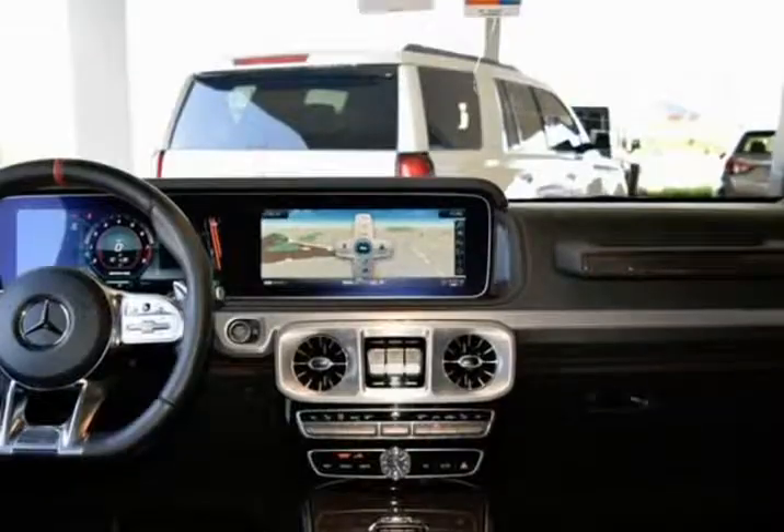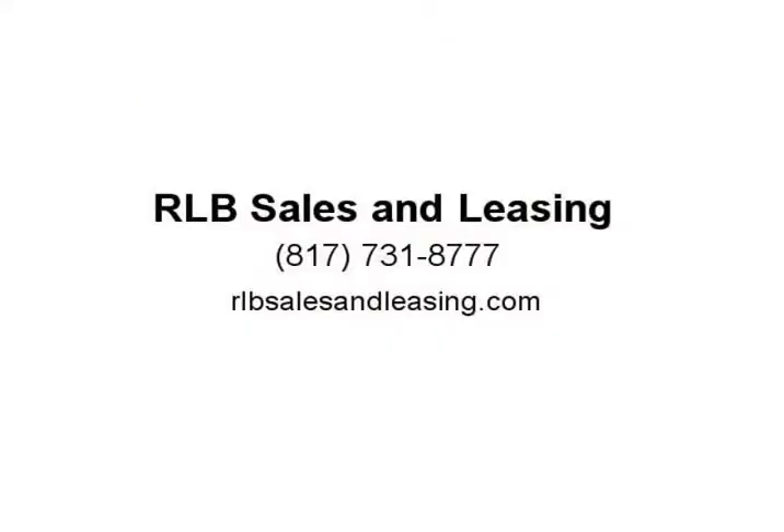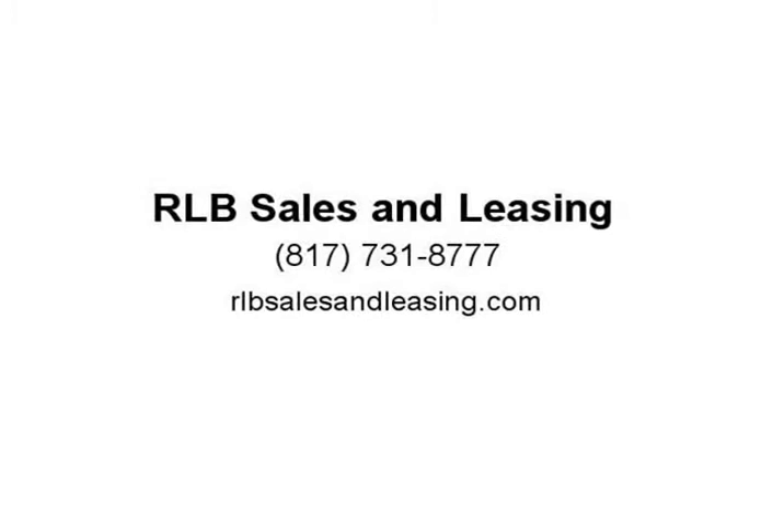Remote Keyless Entry, Split Folding Rear Seat, Traction Control, Wheels 22-inch AMG Matte Black Cross Spoke Forged. This Mercedes-Benz is in superb condition. Visit us at rlbsalesandleasing.com.